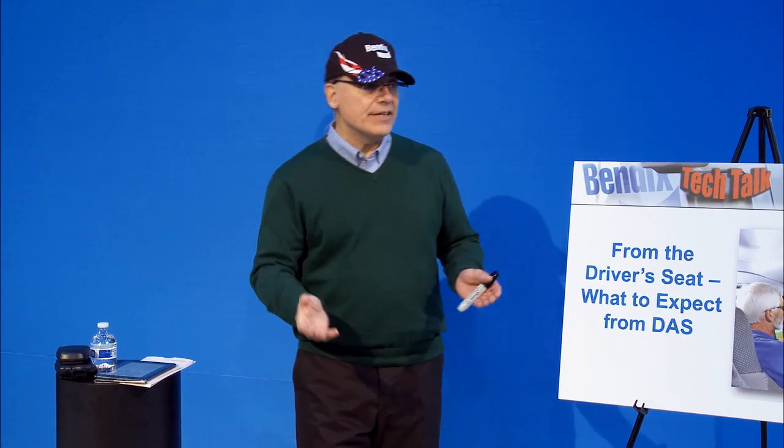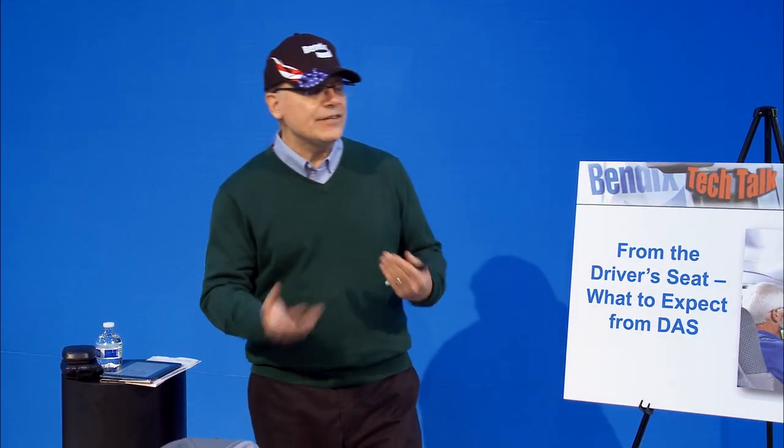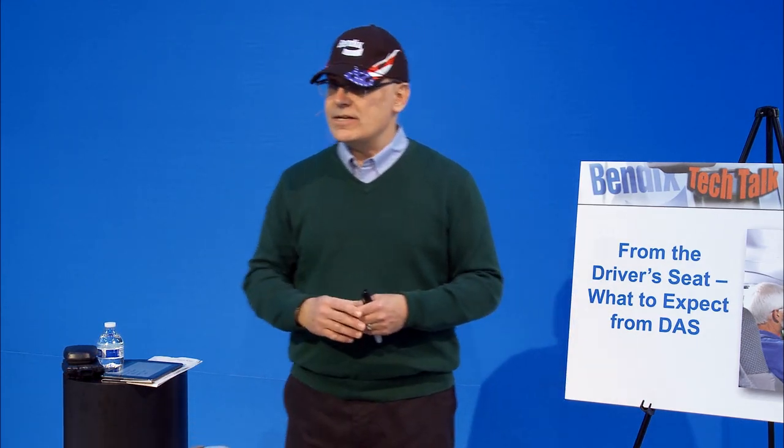My name is Fred Andursky. I'm with Bendix Commercial Vehicle Systems. I have my Class A commercial driver's license, and I drive a lot of the demos of our technology.